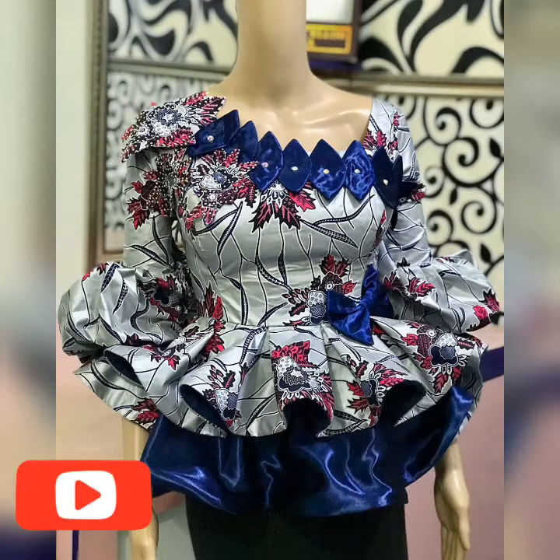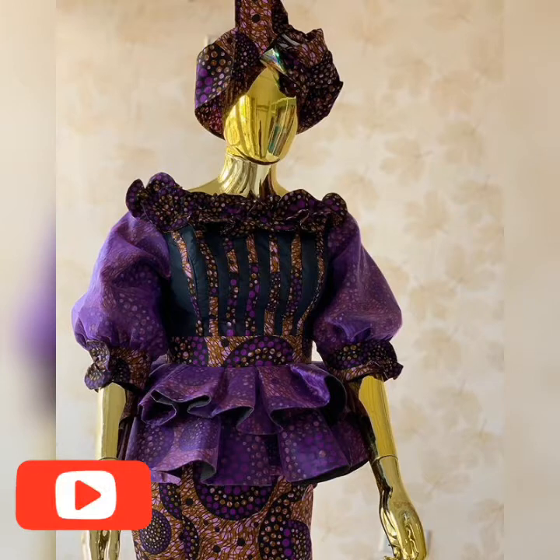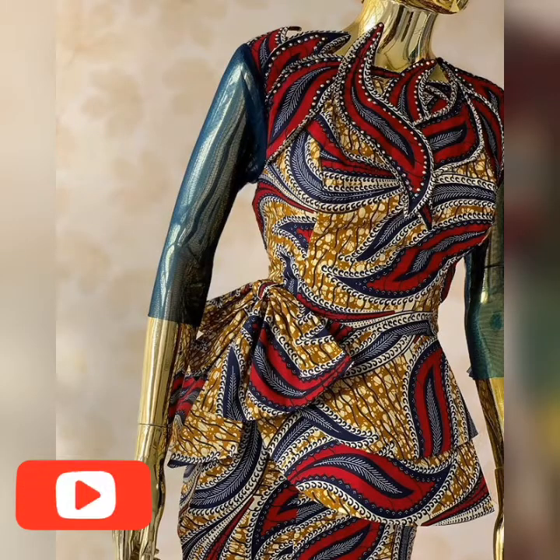There are a lot of them with different sleeve styles — short sleeve, long sleeve, off-sleeve. There are a lot of beautiful ones, so let's start by giving credit to the fashion designers.